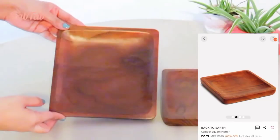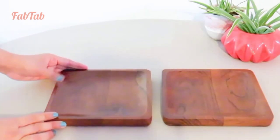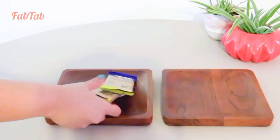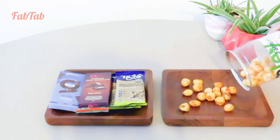I also got these two wooden serving platters. These are made of acacia wood and have a smooth finish. Serving your snacks in these will surely enhance the whole experience.